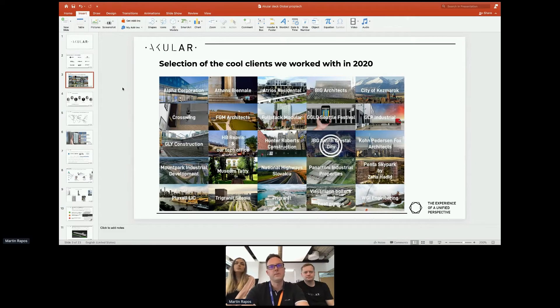These are some of the customers we had last year, where we visualized buildings for them. A lot of them are in the industrial space, some cities, and also real estate developers such as Plugzal, for instance, for large landmark developments, or Crystal City, which is the home of the Amazon headquarters.